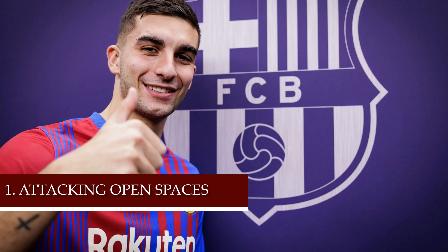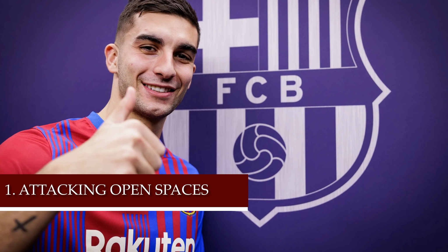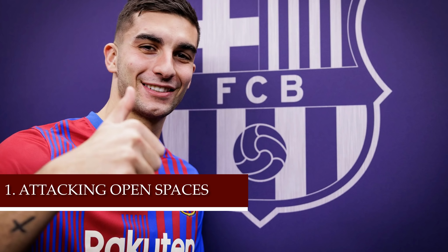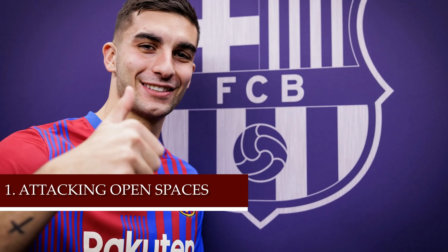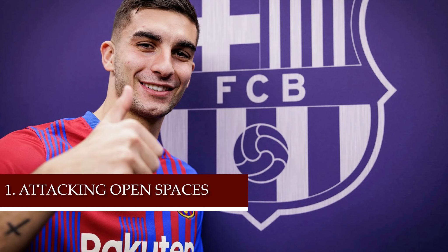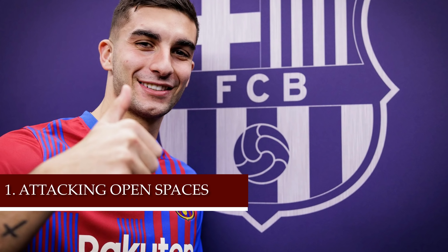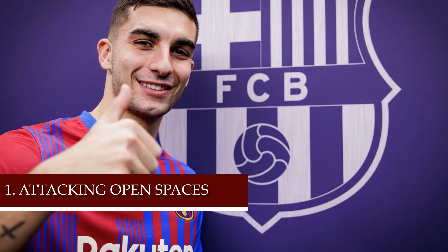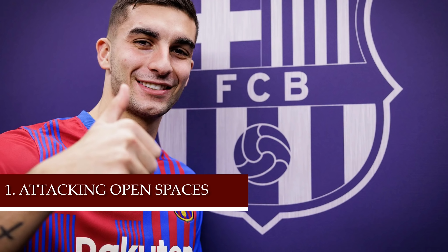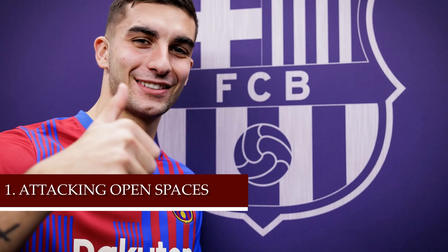Point number one: Ferran Torres can attack spaces very well as a number nine. Pep Guardiola has spoken about Ferran Torres moving as a nine — he is just like Vardy, a well-known world-class number nine. Ferran knows exactly where to run and when, because there have been many times at Barcelona where Gavi, Nico, or Frankie had possession but could not find a number nine to lay the ball off to in order to complete the attacking opportunity.